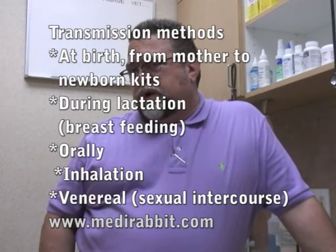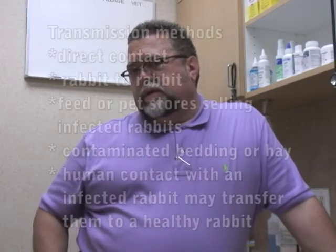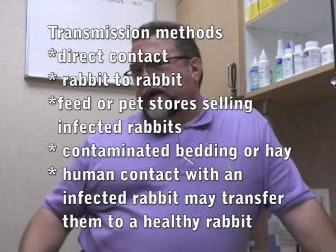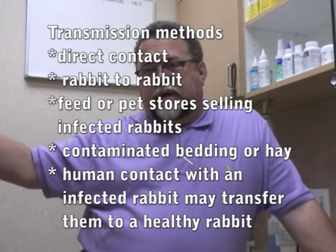I've seen bunnies that are strictly indoors, single household bunnies, in the house for three or four years, never had ear mites before, all of a sudden show up with ear mites. The only thing I can figure is that the owner may be bringing them home in bedding or hay purchased at the local feed store or pet store. A lot of times the bunny display has all the bunnies in a big cage, and right under the cage there's storage space with shrink-wrapped hay and bedding. If that stuff is not impervious to contamination, you may take home contaminated bedding or hay, and that single household bunny ends up getting ear mites.